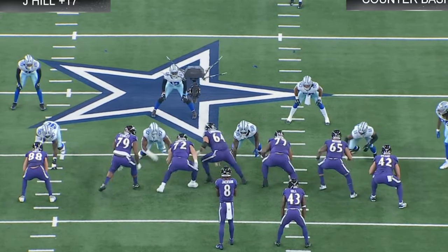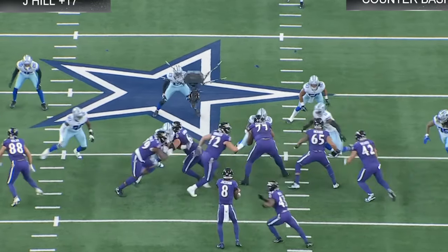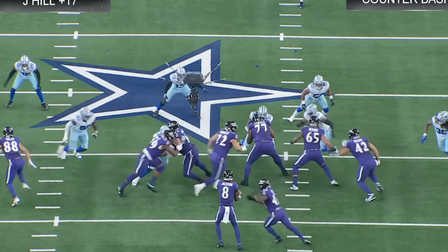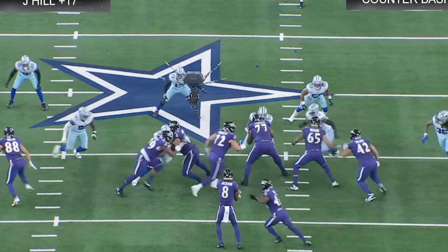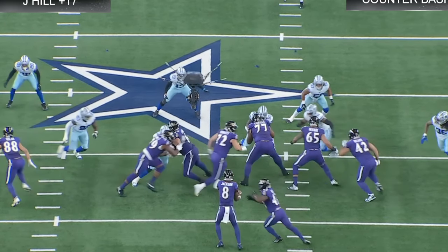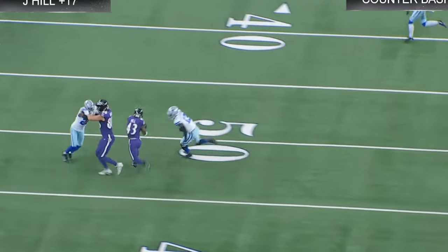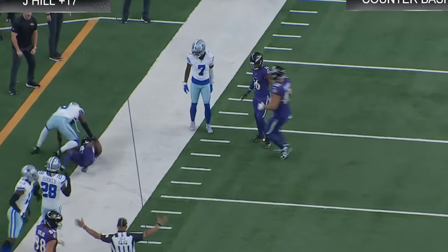You get the down block by Linderbaum, Farlee on his down block, Macari gets his because the defender tried to cross his face, and Ricard tries to go up to the second level. Voorhees pulls for the kick out, Ryan pulls for the wrap. The defensive end — the read guy — tries to get behind Stanley to tackle Lamar, but Lamar did a great job reading that and handing the ball off. Kolar goes one-on-one. Great read by Lamar. Justice Hill does a good job of breaking that arm tackle — the newly signed Justice Hill, I might add.